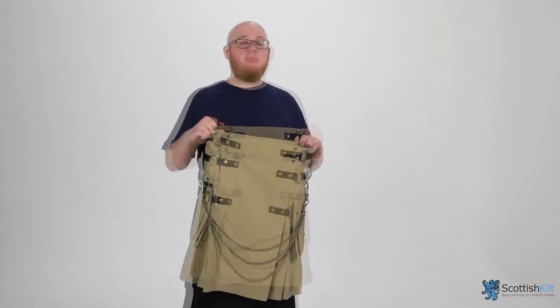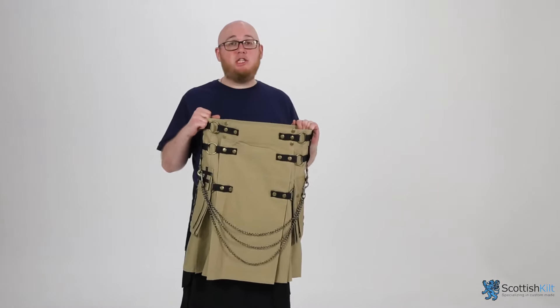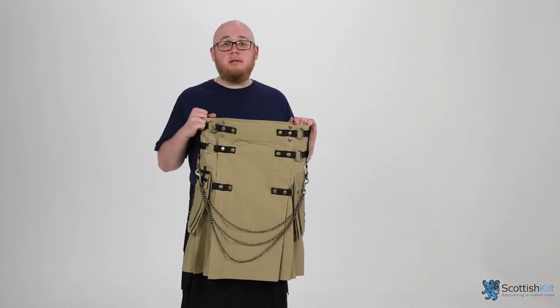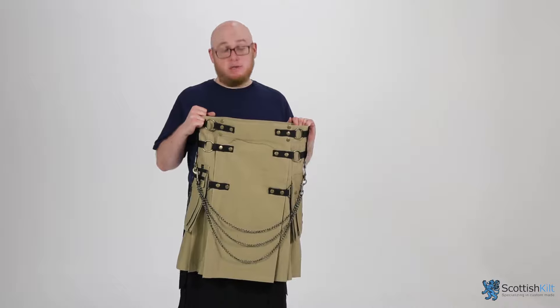Because at Scottish Kilt Shop, when you're here, you're Scottish.